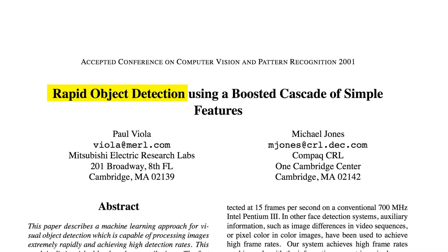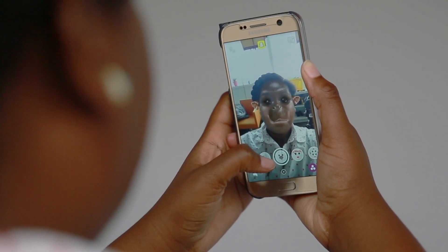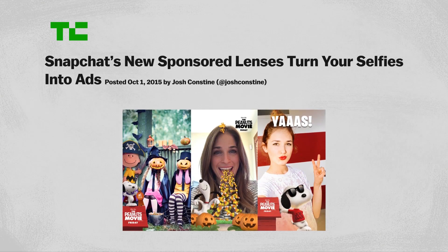The main components of this technology are not new. What's new is the ability to run them in real time from a mobile device — that level of processing speed is a pretty recent development. So why go through all this trouble just to give people a virtual flower crown? Well, Snapchat sees a revenue opportunity here.